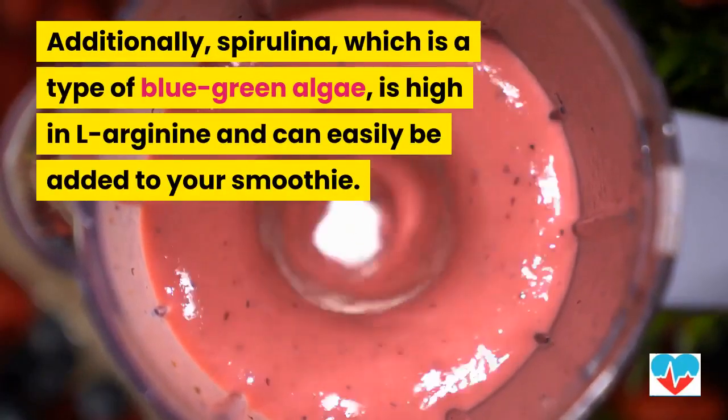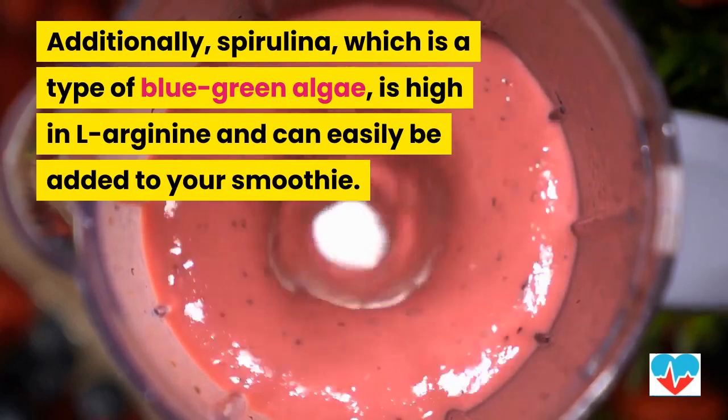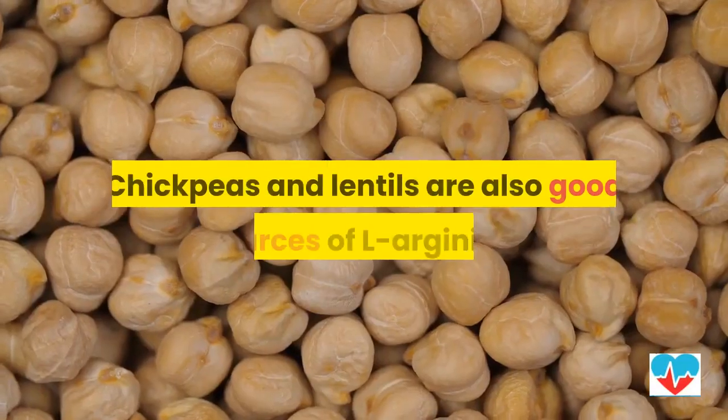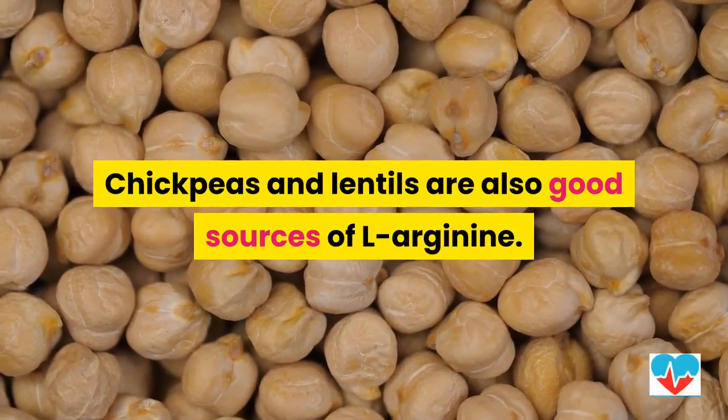Additionally, spirulina, which is a type of blue-green algae, is high in L-Arginine and can easily be added to your smoothie. Chickpeas and lentils are also good sources of L-Arginine.